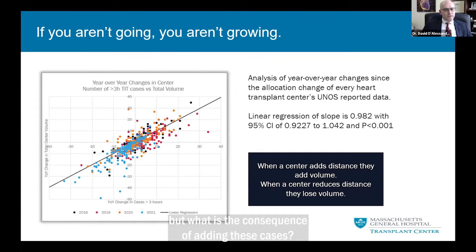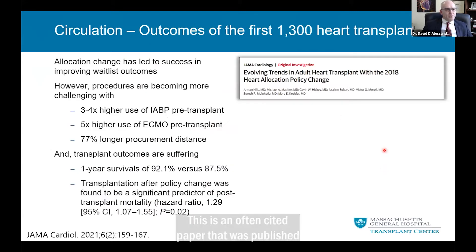What is the consequence of adding these cases? This is an often-cited paper published by Killick and colleagues in JAMA Cardiology. They performed an interim analysis comparing changes in U.S. practice before and after the allocation policy change. They found that waitlist mortality did in fact go down, which was the design of the new allocation system. But our recipient profiles also changed — recipients at the time of transplant are now sicker, more often in an ICU and mechanically ventilated.